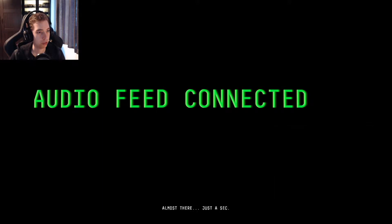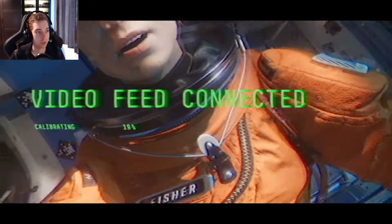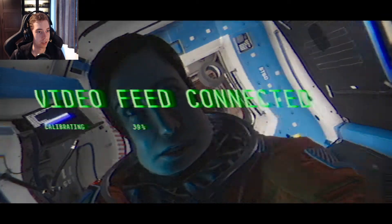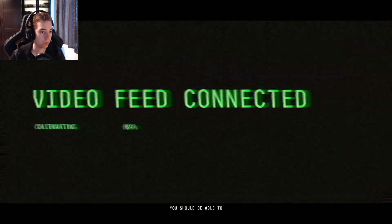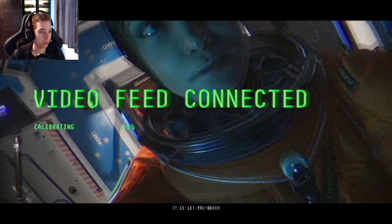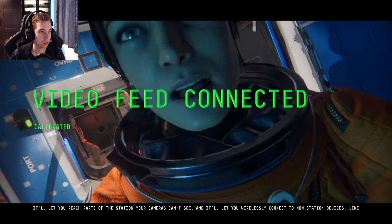Are you now going to push us out into the airlock and then we're going to fly around in space? Yeah, because I thought it. There we go. Okay, this is cool. Duct tape's still there. It'll let you reach parts of the station your cameras can't see, and it'll let you wirelessly connect to non-station devices, like laptops.